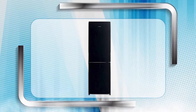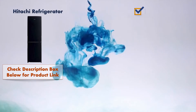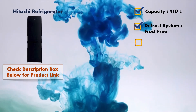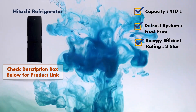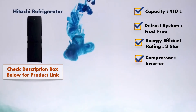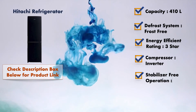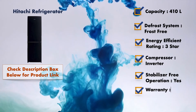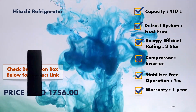If you have a bigger family or need more storage, at number two it is the Hitachi refrigerator. The total capacity is 410 liters. It comes with a frost-free defrost system, an inverter compressor, and stabilizer-free operation, with one year of warranty. The product will cost you around 1750 dirham. If you have a bigger family or need more storage, then this refrigerator is for you.